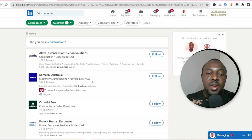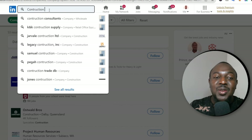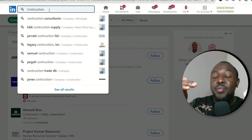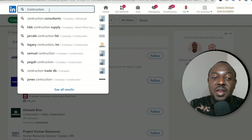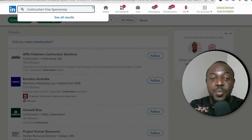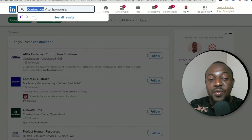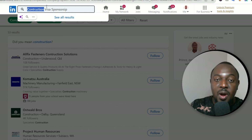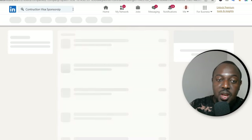Now that you've done that, we need to look for jobs. Come back to the search bar and type in your industry plus 'visa sponsorship' — for example, 'construction visa sponsorship.' This will bring up jobs offering visa sponsorship in the construction industry. If you're a nurse, type 'nursing visa sponsorship.' If you're in aged care, type 'aged care professional visa sponsorship.' Your industry plus visa sponsorship — then hit Enter.